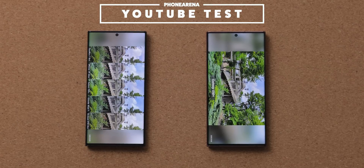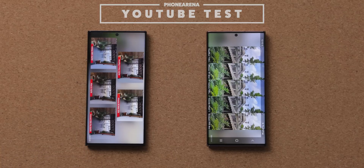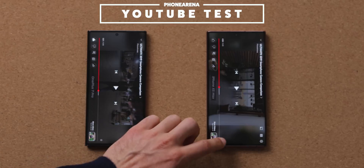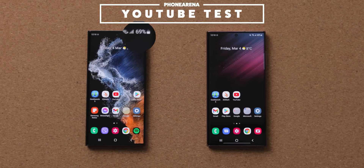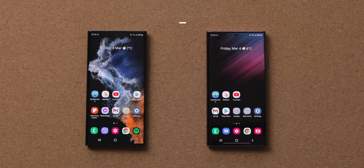So we let the YouTube test run for a full hour and come back to check the phones after that. One hour of video playback has drained exactly 12% on the Exynos version and 11% on the Snapdragon model — again, very similar, so the difference between the two is really tiny.